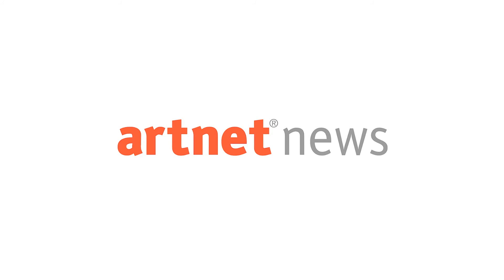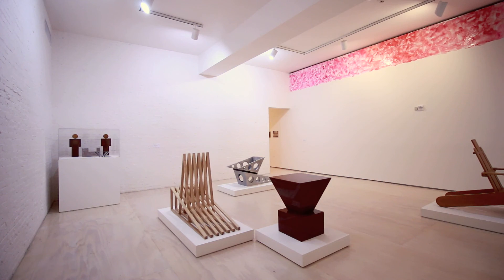MoMA PS1 has opened its doors to us for a preview of the exhibition Greater New York. A show by that name has taken place every five years here since 2000. There are some 400 or so works by about 150 artists. We're going to give you a quick walkthrough.